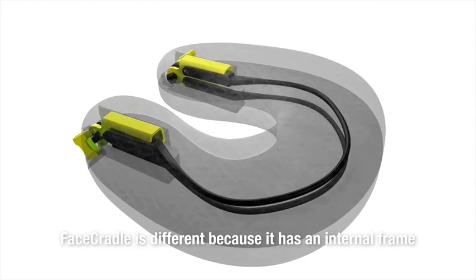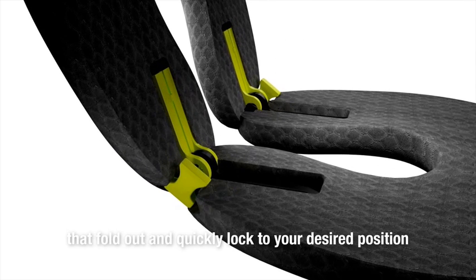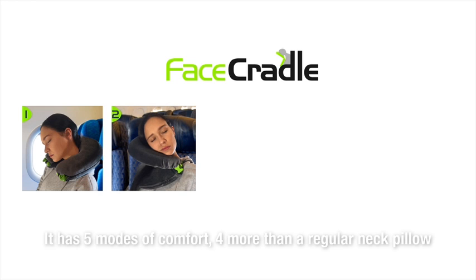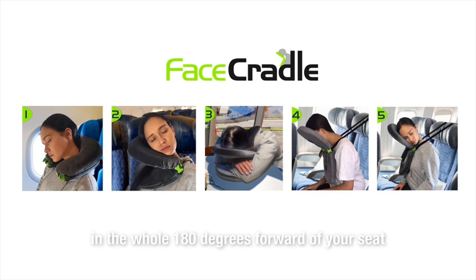Face Cradle is different because it has an internal frame in each of two pillows that fold out and quickly lock to your desired position. It has five modes of comfort — four more than a regular neck pillow — and allows you to be held or supported in the whole 180 degrees forward of your seat. The great thing is the multiple new positions you can try.